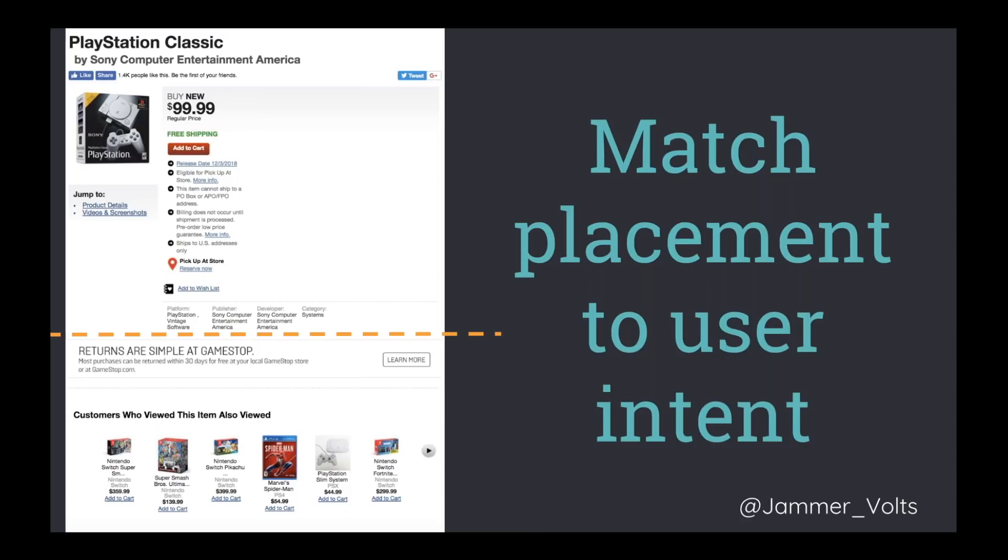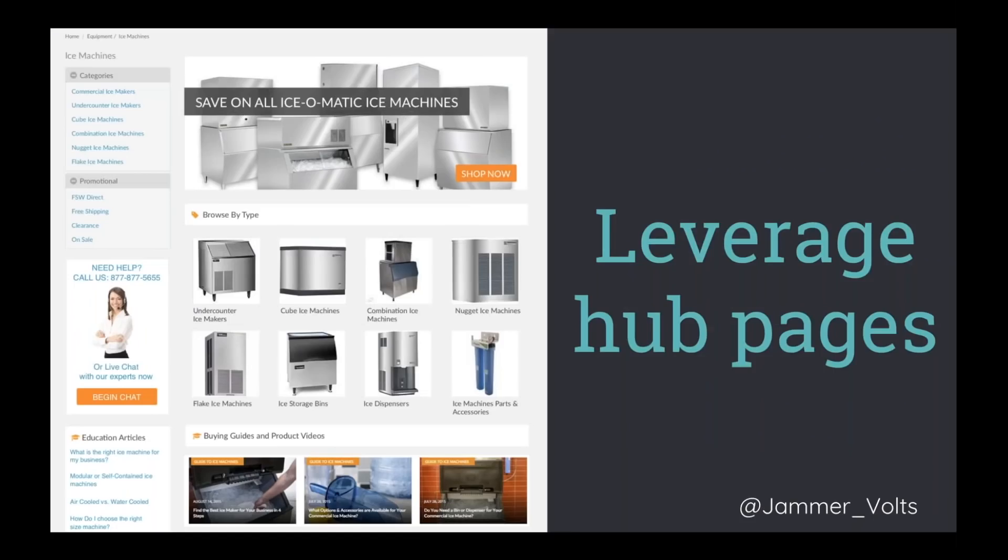One of the ways to do this is to leverage hub pages. On a product category page above the fold, while there may be a marketing promo it should be relevant to that specific category. Give users the ability to filter down with subcategories. Below the promo, visual cues of available subcategories. As users scroll down, offer additional help — live chat, videos, buying guides. If a user hasn't found the answer by scrolling, we're still giving them ways to get that answer so they can make an informed decision and complete the goal.